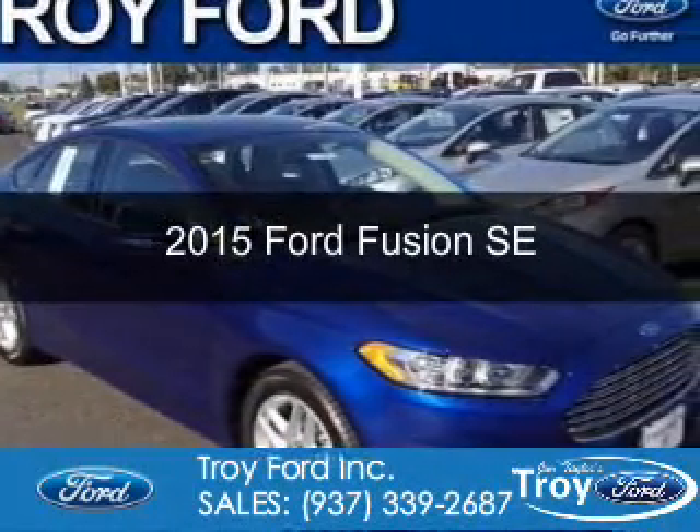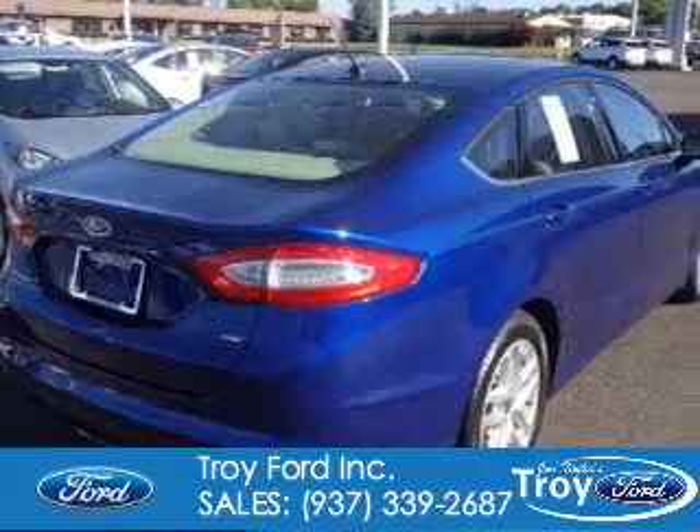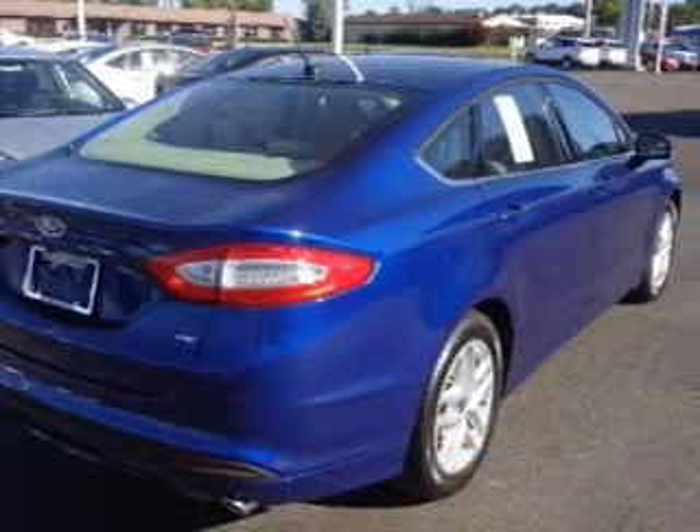This could be the vehicle you're looking for. Powered by front wheel drive, a 2.5 liter 4 cylinder engine, and a 6 speed automatic transmission.